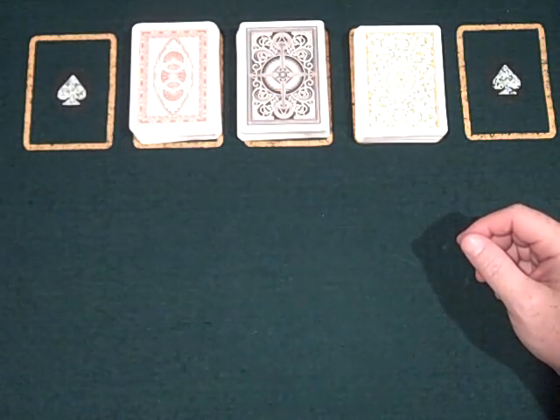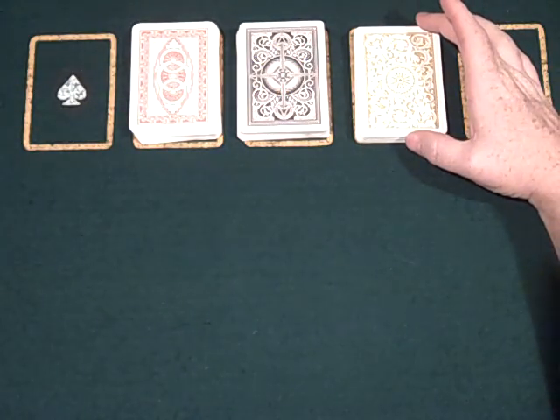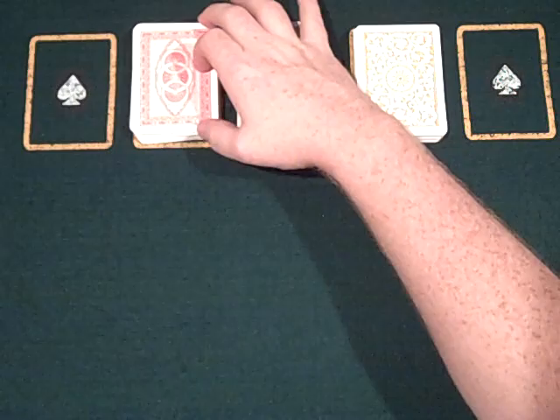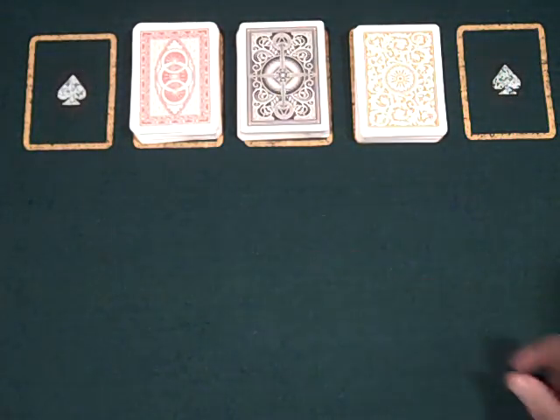If you buy a two-pack deck, the Kem's will run you about $20, the Copag's $15 to $18, and the Modiano's only about $12 to $15. This is by far the most economical deck.